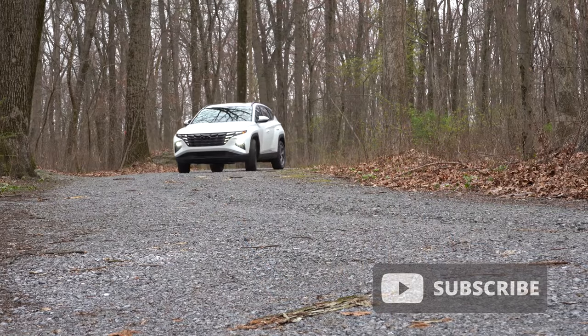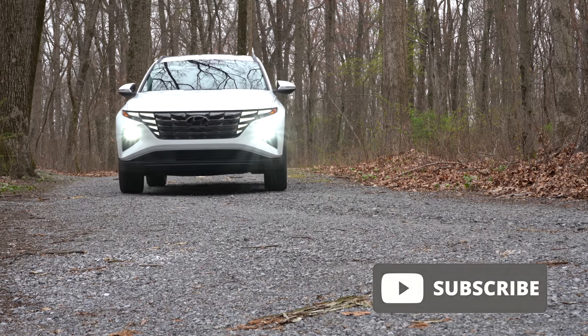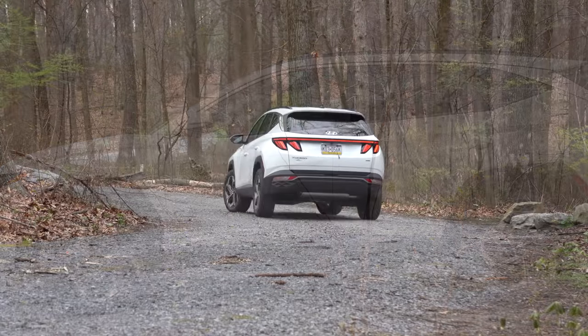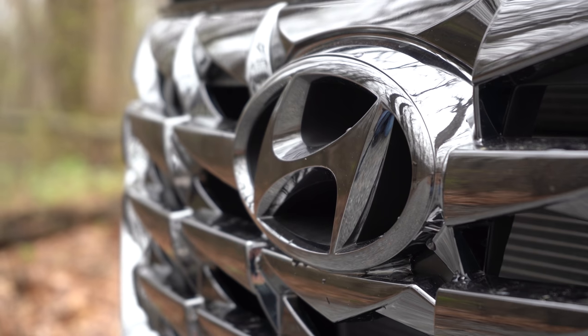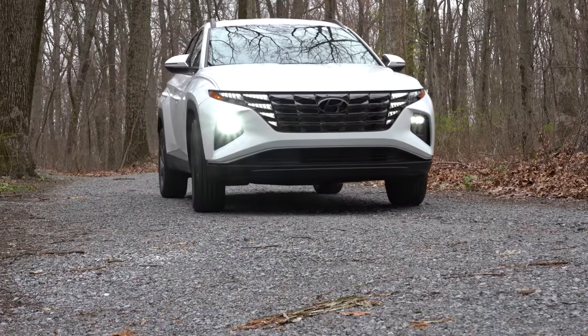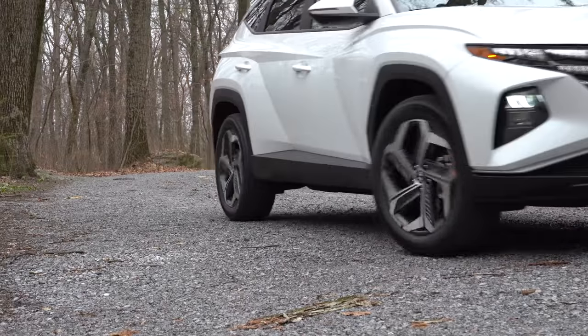This thing is completely different than the previous generation Tucson — not only is it completely redesigned, it's substantially larger than the previous Tucson as well, and I'll get into all the numbers later. You do still have America's best warranty with this one: five years/60,000 miles bumper-to-bumper and 10 years/100,000 miles on the powertrain. In this video I'll be testing acceleration, braking, ride quality, steering feel, cargo space, rear legroom, sound system, and all that fun stuff.